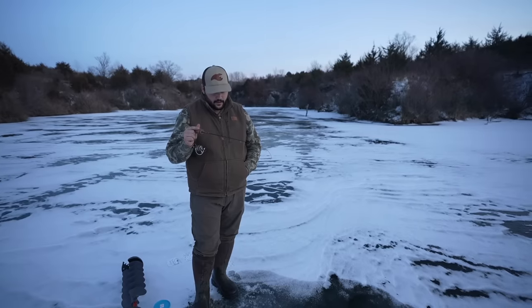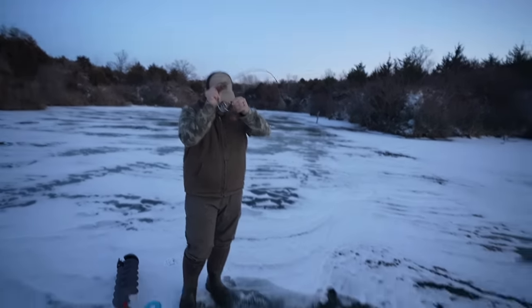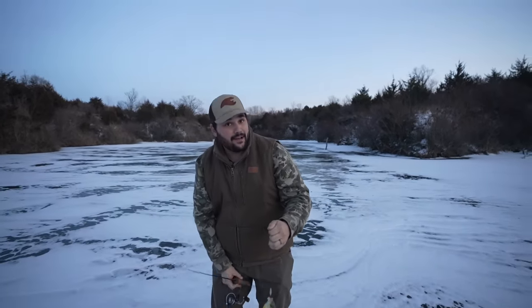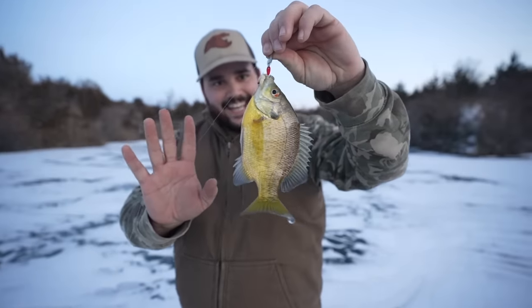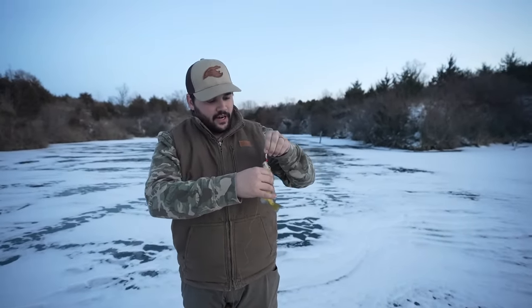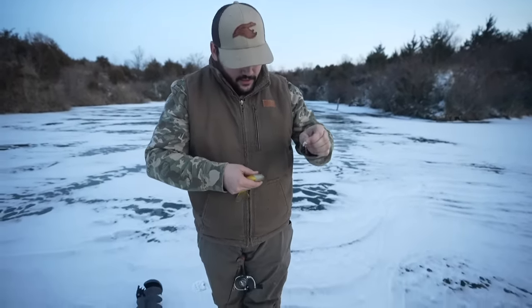We're on! Big gill with the pimp daddy — let's go! If we were surviving we'd be all right, we'd be eating some nice gills. I could tell by the bite. Hey, calm down — it's your lucky day. We're not doing a catch-and-cook. It's not very often we catch a bluegill and don't throw you right in the grease, but we don't need to. Back you go, buddy.